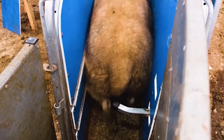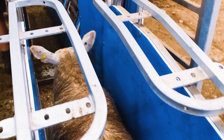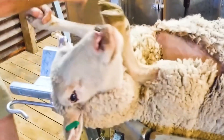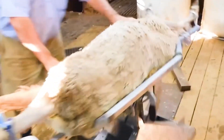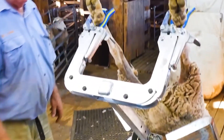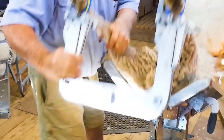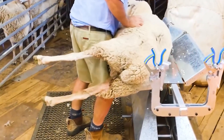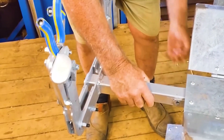Back in New Zealand, the wool harvesting process, known as shearing, takes place once or twice a year, typically in spring or early summer, to prevent the sheep from getting cold. Under the skilled hands of experienced shearers, the process is carried out quickly and precisely with specialized electric clippers. The shearer starts from the belly, where the wool is thinnest and of lower quality, before moving to the legs, back, and finally the neck. This sequence optimizes time and ensures the harvested wool remains as intact as possible.